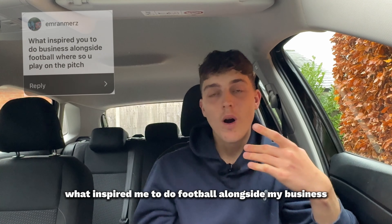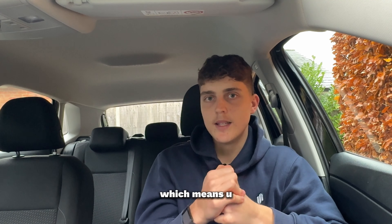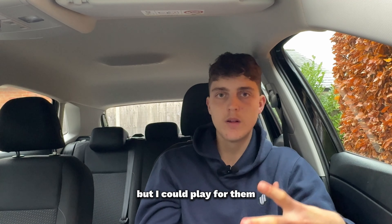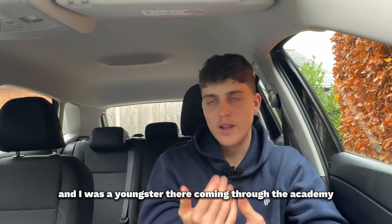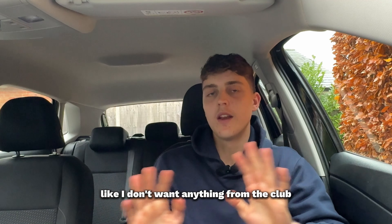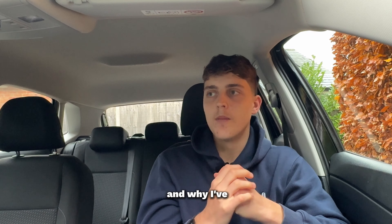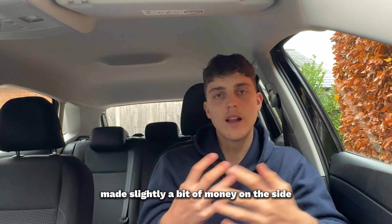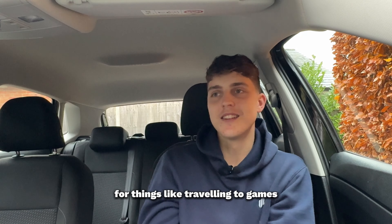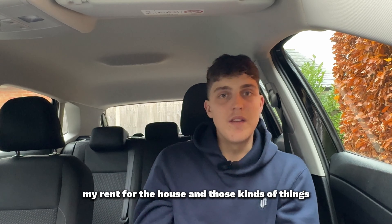The next question is about what inspired me to do football alongside my business. At Bournemouth I was on a non-contract, meaning I wasn't signed but I could play as a registered player coming through the academy. I didn't get paid — I didn't get any money from the club, and that was fine. I just love the game, and that's why I set up a business on the side — to pay for traveling to games, fuel, food, and rent.